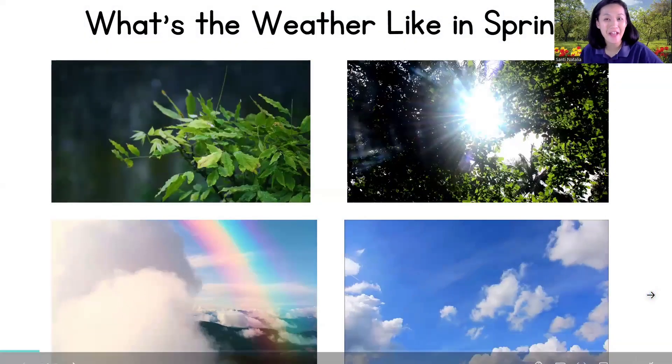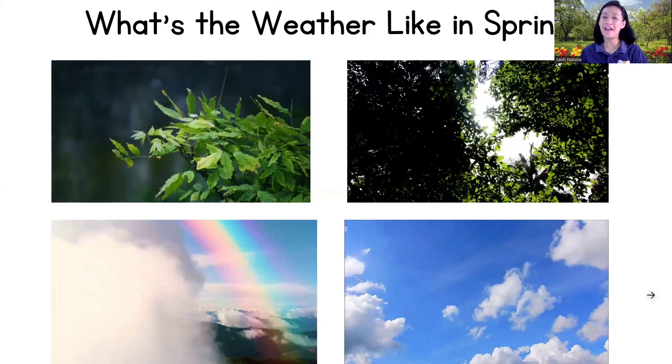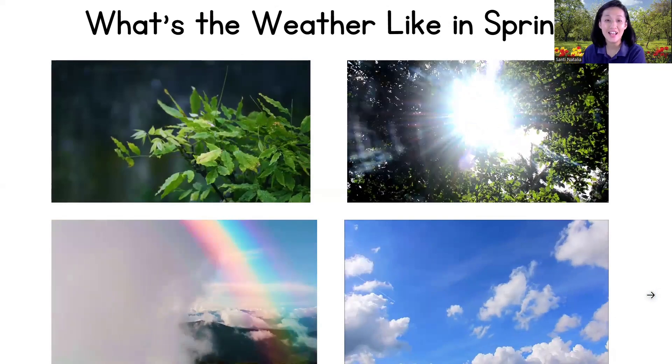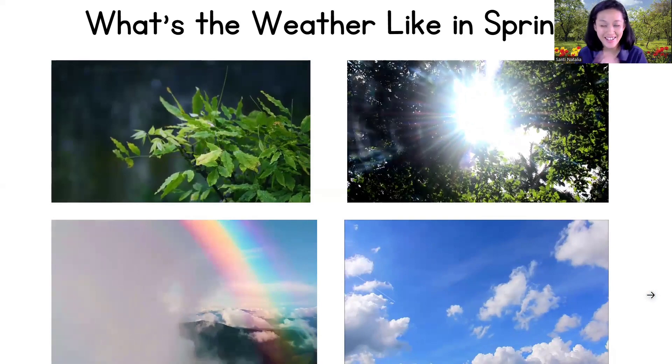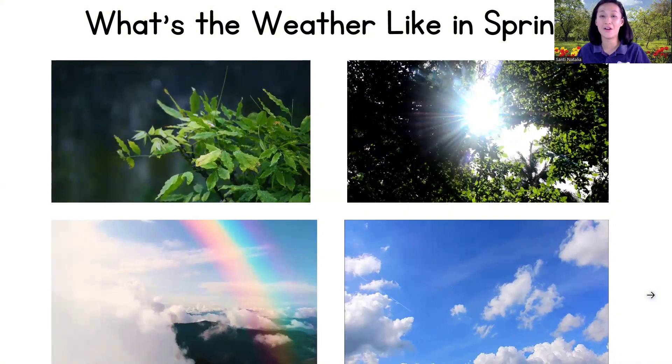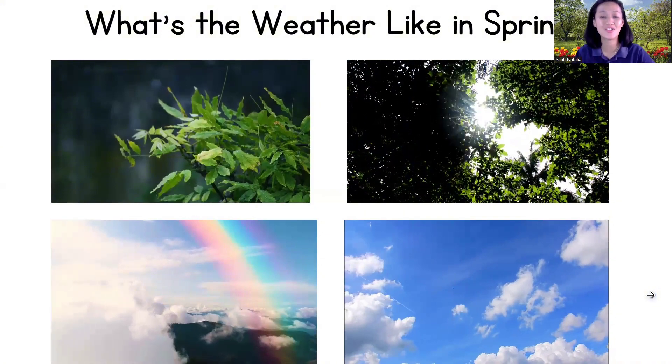How's the weather today? Is it rainy? Is it sunny? Can you see a rainbow? Or maybe you can see lots of clouds? Let's check together.